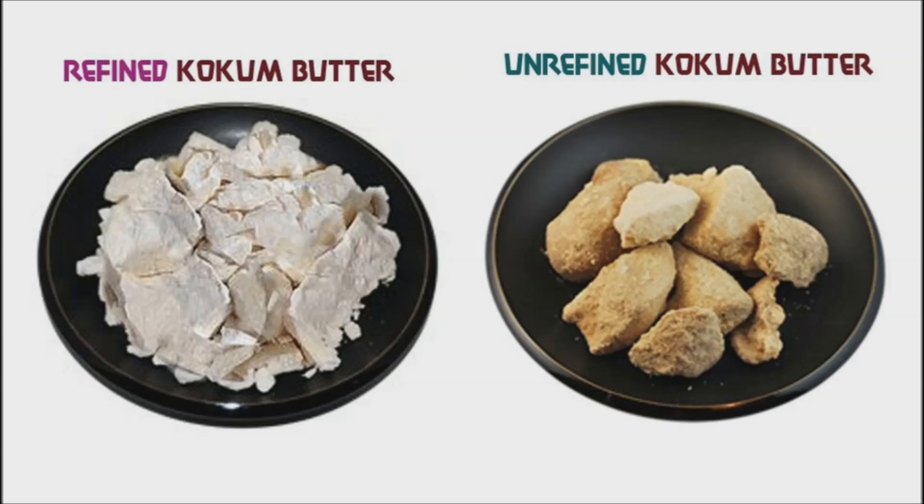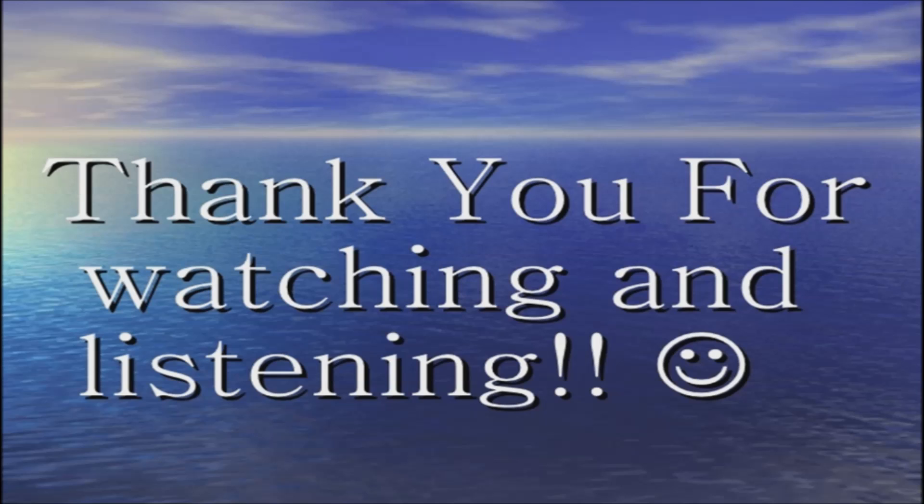The raw, unrefined form of kokum butter is dark in color and has an earthy scent to it. When melted, it takes the color of light coffee. Natural and raw kokum butter is harmless and can be directly applied on the skin and hair. Make sure you source its purest form, and enjoy the benefits of kokum butter. Thank you for watching. Good day and good health.